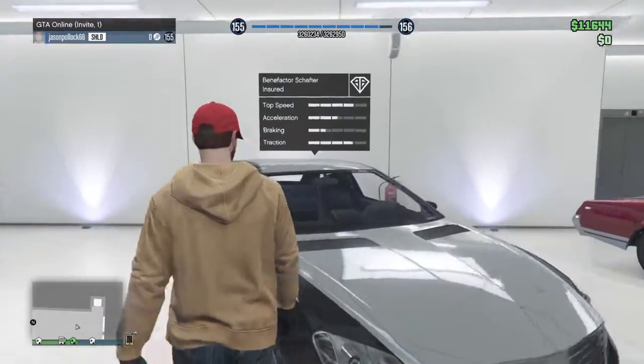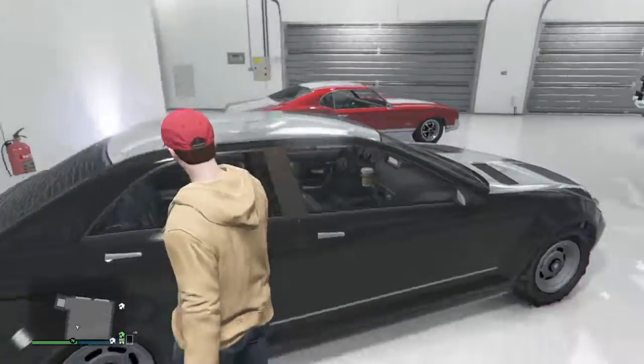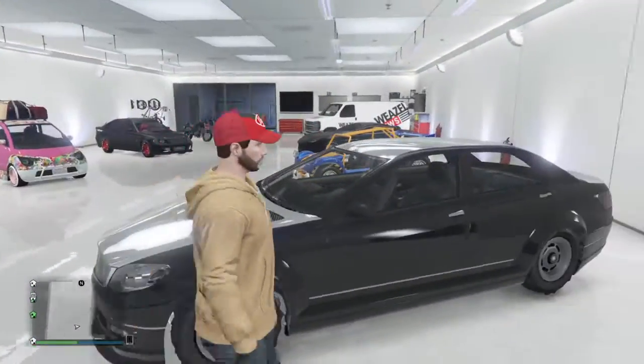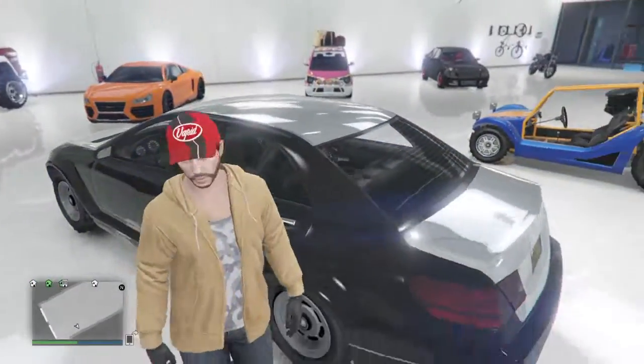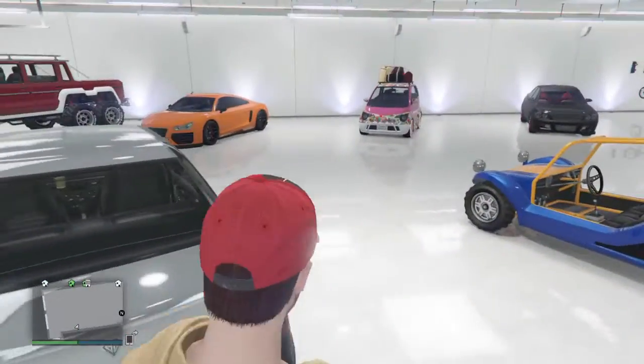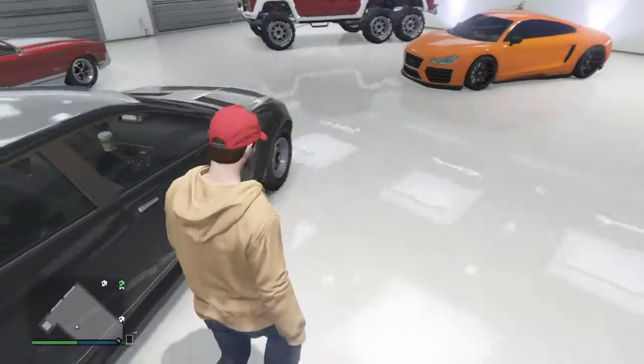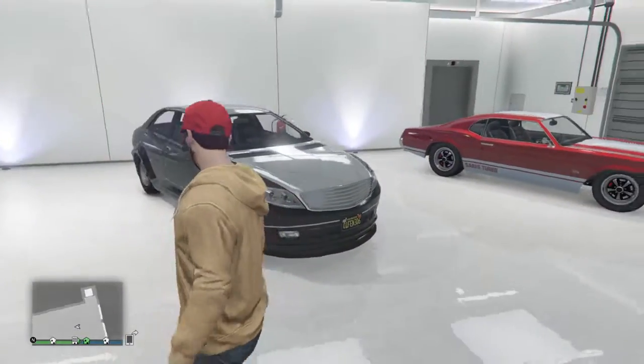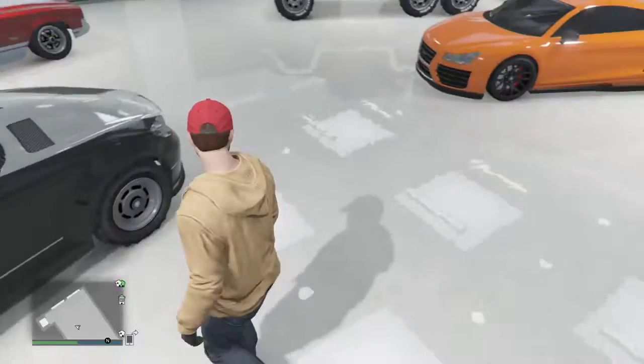Here's my Benefactor Schafter. I'd probably rate this a 7 out of 10, because I don't use it a lot. When I do use it, it's kind of just when I accidentally call it for a different car. Probably a 7 out of 10 — I do kind of like the paint job on it though.